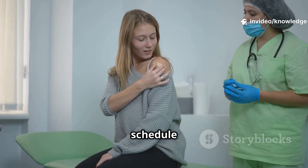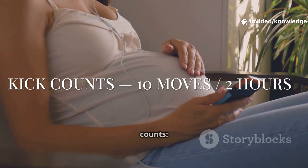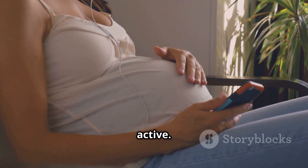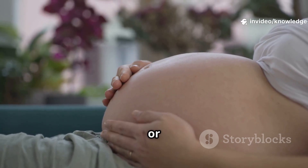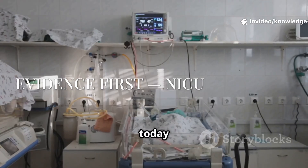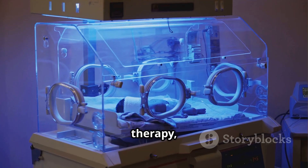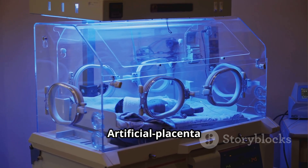Fetal movement counts: from about 28 weeks, choose a time when baby is active — you should feel 10 movements within two hours. If fewer, or movement drops, call your doctor the same day. Prematurity care today relies on evidence: antenatal steroids, surfactant therapy, and gentle ventilation in the NICU.